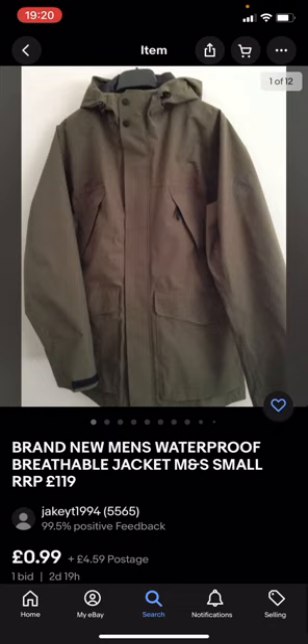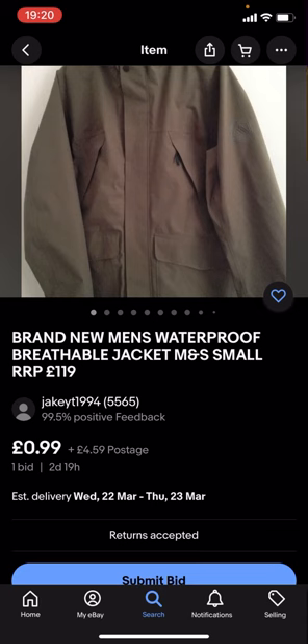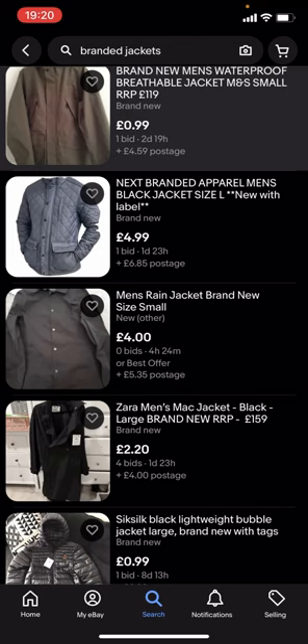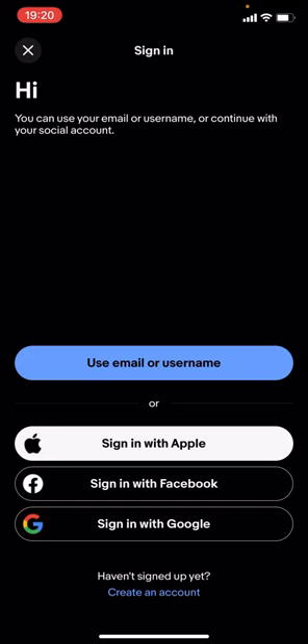You can see you'll get given loads of different jackets, though these might not be any of the big branded jackets because they're under £5. For example, this one is £0.99 with £4.59 postage. The problem with this is that you've got the item price but you've also got the postage on top, which takes it over £5.